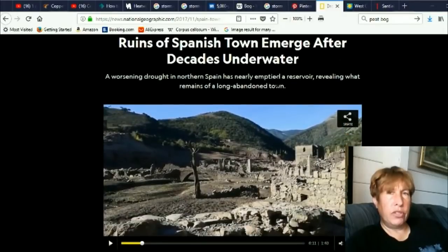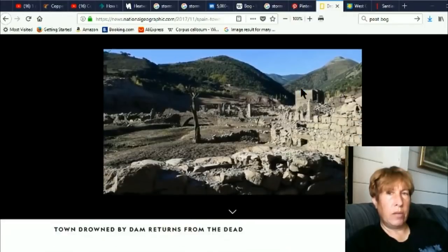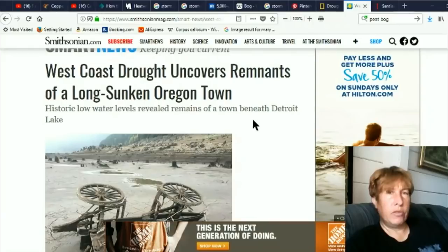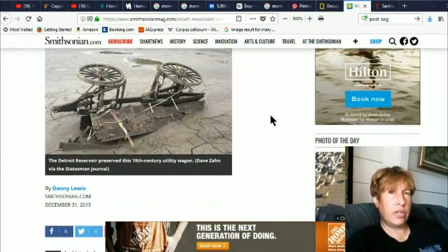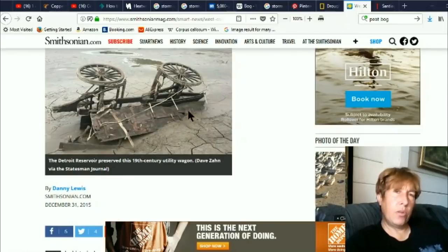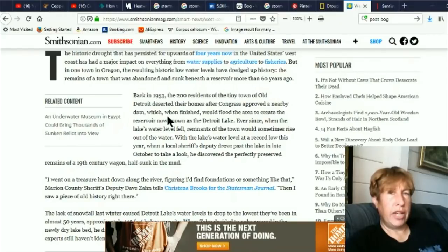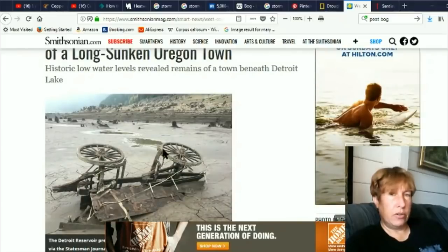'Ruins of Spanish town emerge after decades underwater — a worsening drought in northern Spain has nearly emptied a reservoir, revealing what remains of a long-abandoned town.' 'West coast uncovers remains of long-sunken Oregon town.' Again, you're seeing these wood remnants that are remarkably well preserved. This was a reservoir, so I don't think it's going to be a peat bog — yet this thing was down there all this time, preserved in a remarkable condition. It's just amazing. The old town was deserted in 1953 after Congress approved a nearby dam. So how long has that been in there? Quite a while.